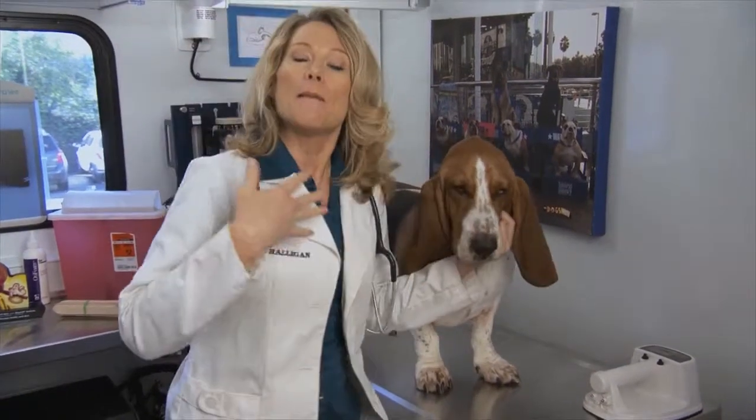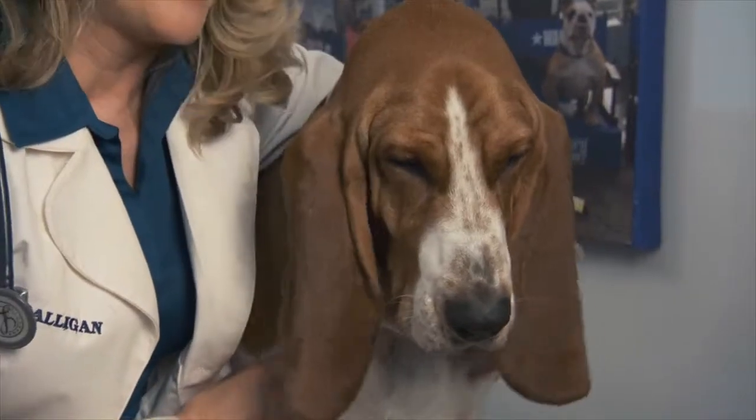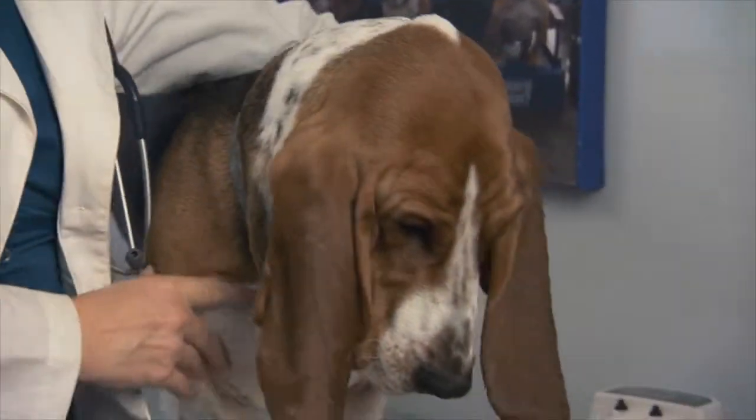He's going to let me microchip him for you today, so you can see how that process works. Pet identification is so important, because if it ever gets lost, or heaven forbid there's a disaster, we want to be able to reunite you with your pet.